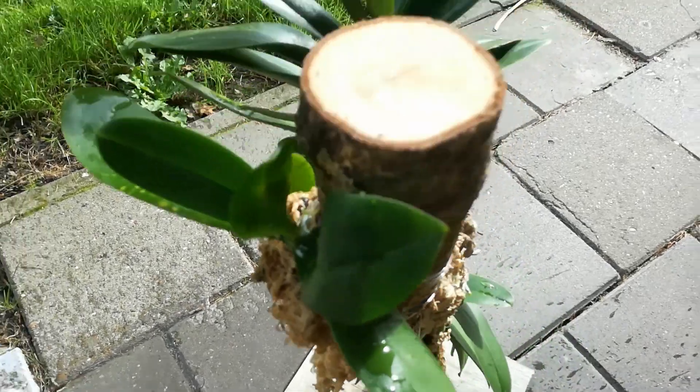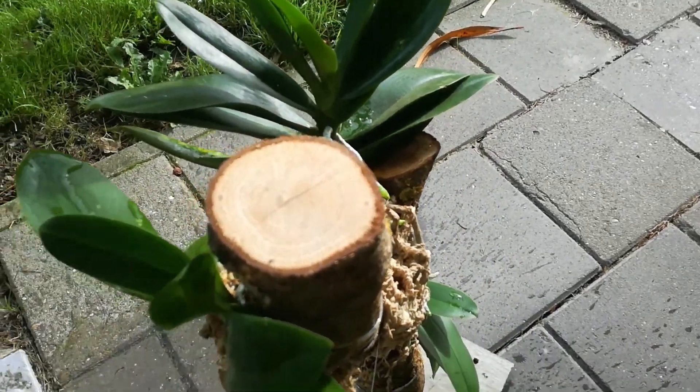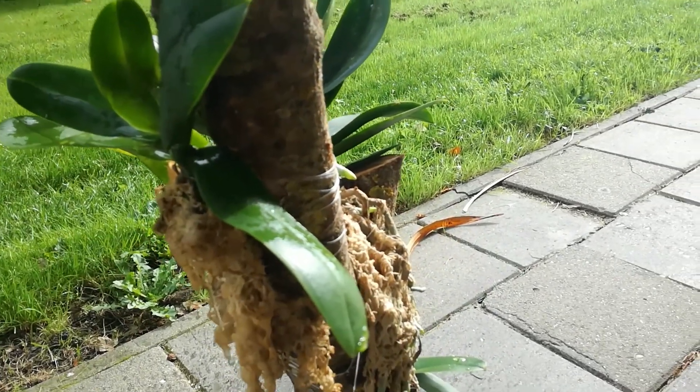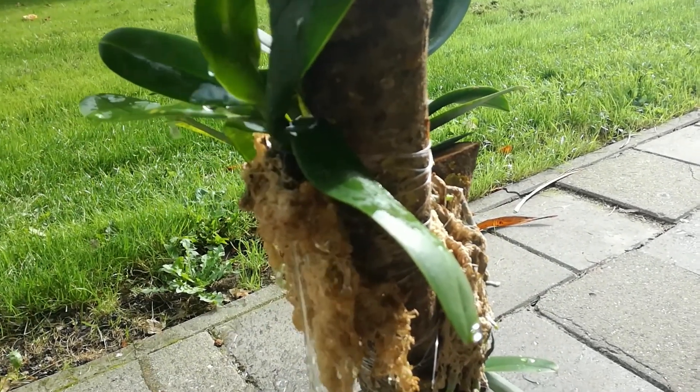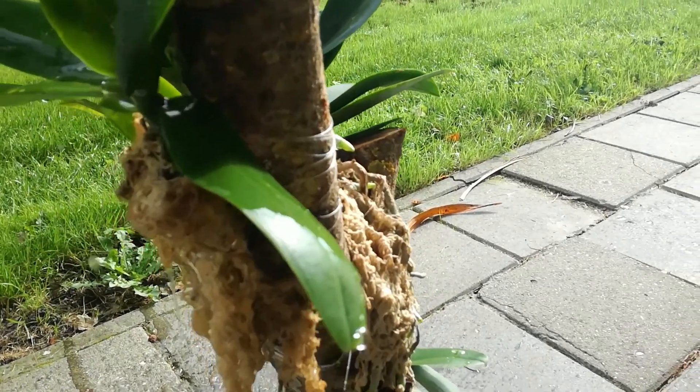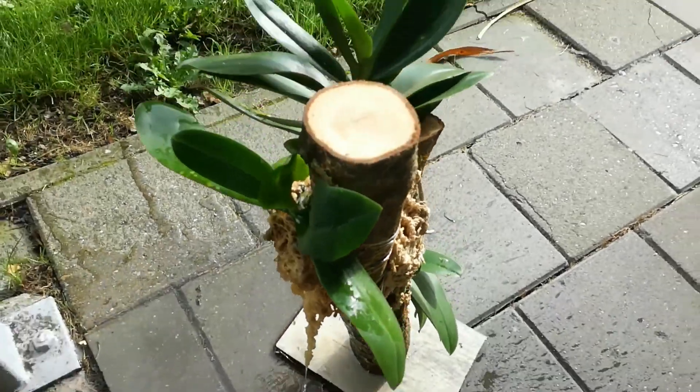Just drench it outside. I don't care too much about water in the crown because it's standing next to the central heating.